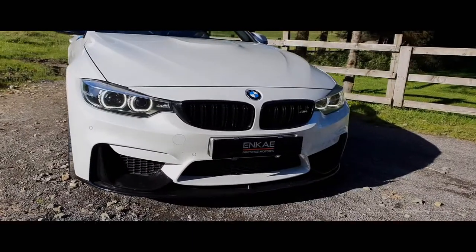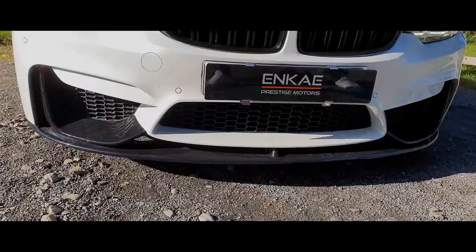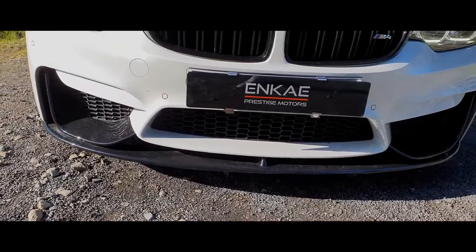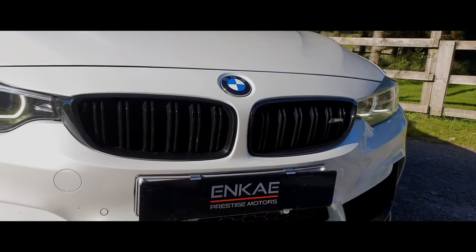Moving to the front of the car you've got the beautiful gloss black fog light surround areas with the gloss black splitter at the bottom. That also matches with the signature kidney grills housing the M4 logo.